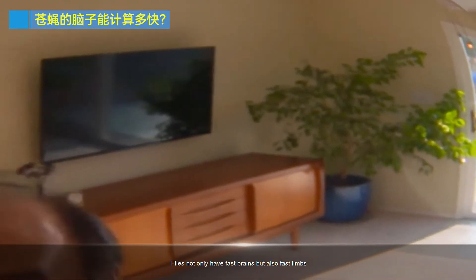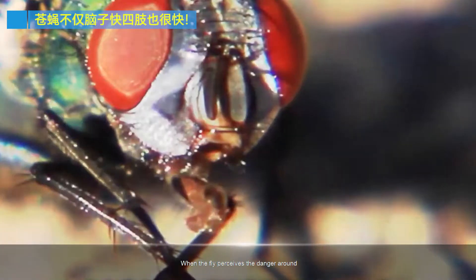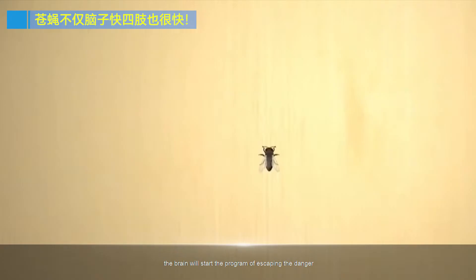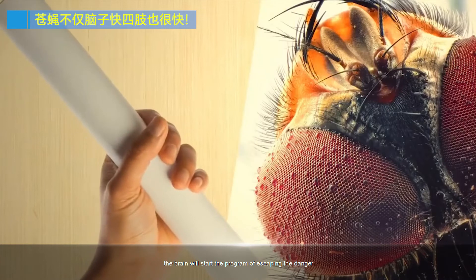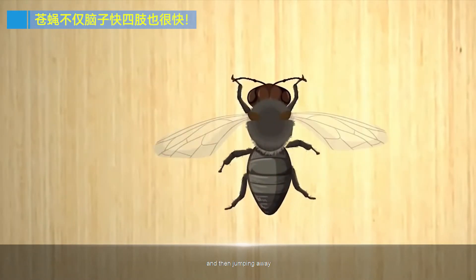Flies not only have fast brains, but also fast limbs. The fly will use an ejection method to avoid danger. When the fly perceives danger around it, the brain starts the program of escaping, sending signals to the legs and wings at the first moment, and then jumping away.